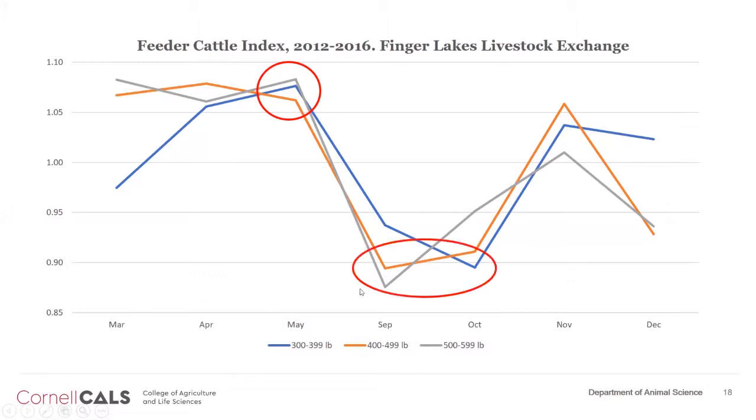Conversely, the lowest prices of the year are in September and October, when most calves become available nationally and in the state, which depresses prices. So thinking about your cost of production, if possible stay out of this low-price period. If you were going to raise them, maybe this is the time of year where you just sell them off as newborns and try to target the higher spring markets.